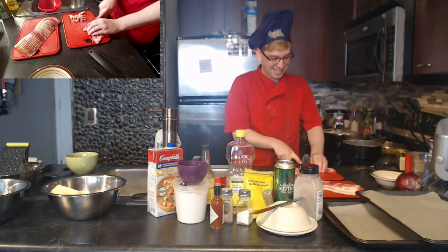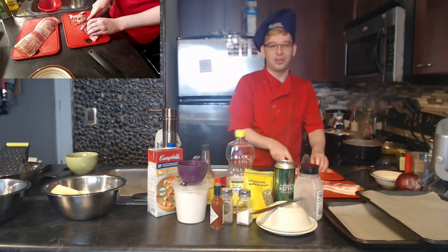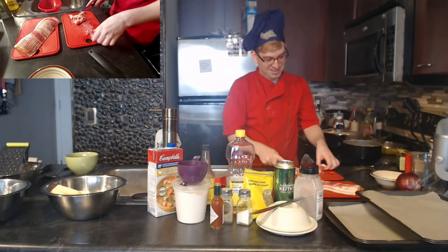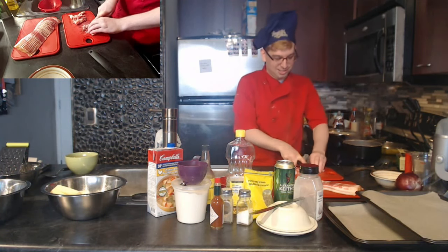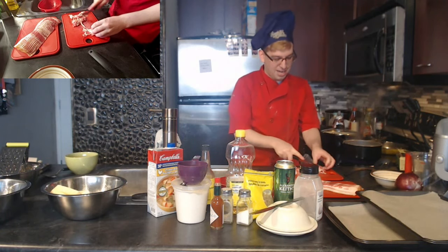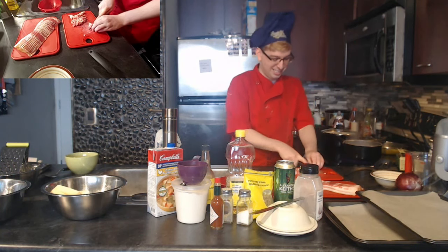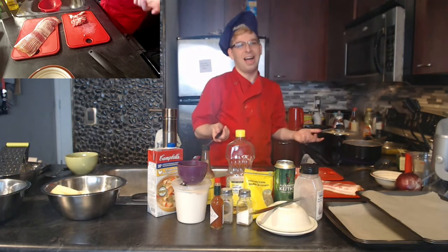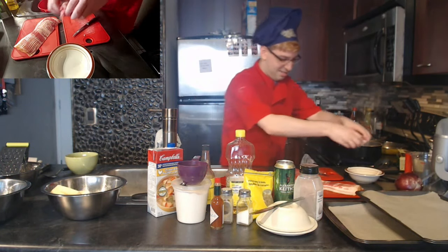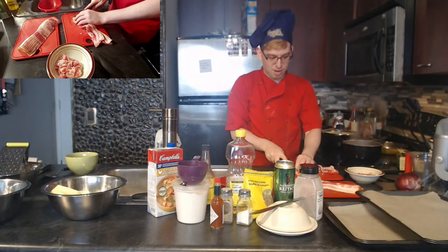Fun fact: last summer, ants started crawling out of the wall. They were pharaoh ants, so they only wanted water. You can't try to kill them directly because they're in the walls — you have to leave sugary poison out for them to take back to their queen, who will die, and then the colony dies. That's actually how most ant poison works.